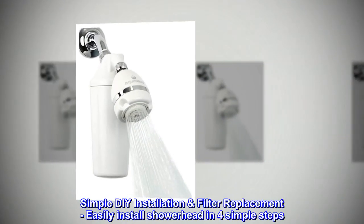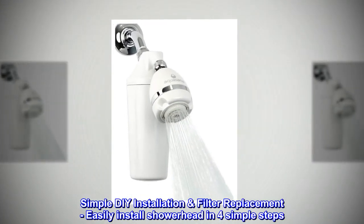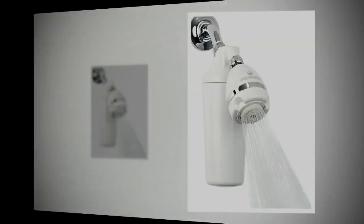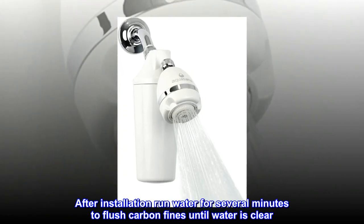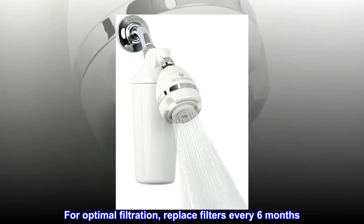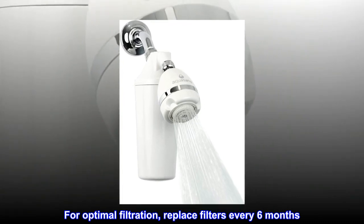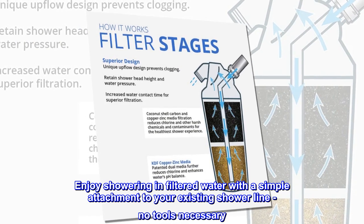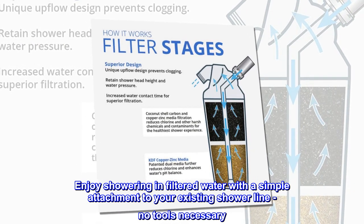Simple DIY installation and filter replacement — easily install the shower head in 4 simple steps. After installation, run water for several minutes to flush carbon fines until water is clear. For optimal filtration, replace filters every 6 months. Enjoy showering in filtered water with a simple attachment to your existing shower line — no tools necessary.